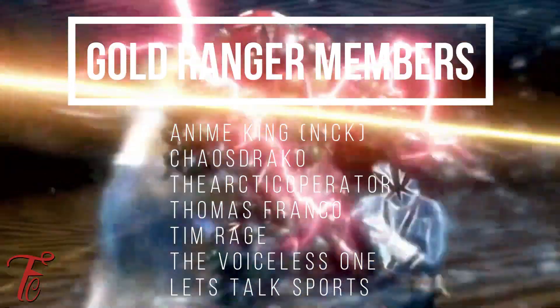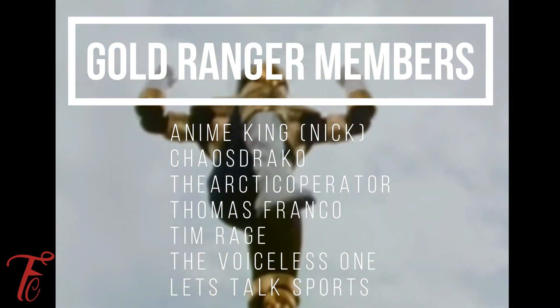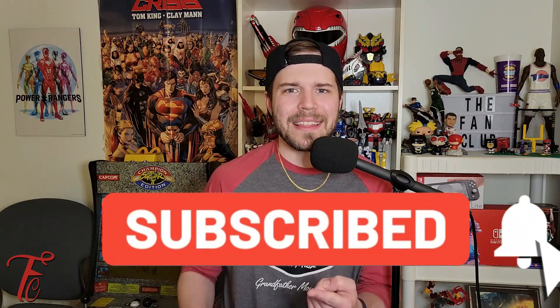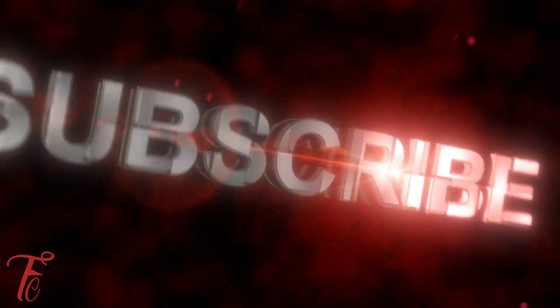Special shout out to the Gold Ranger members: Anime King, Nick Chaos, Draco the Arctic Operator, Thomas Franco, Tim Rage, The Voiceless One, and Let's Talk Sports. If you want shoutouts at the end of my videos, sign up to be a member today. Hit that like, subscribe, and notification bell. Join the Fan Club — we have Blue Ranger and Gold Ranger power-up memberships available. Thanks for watching, peace.